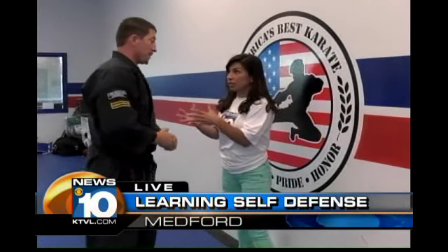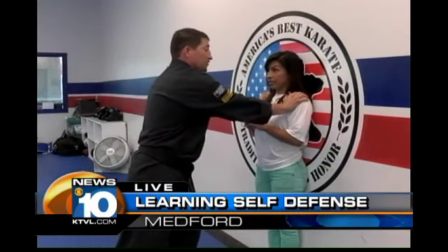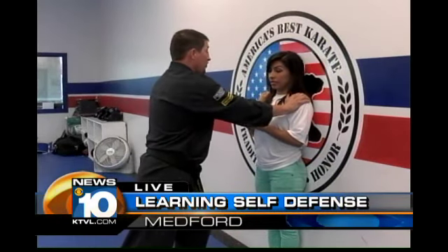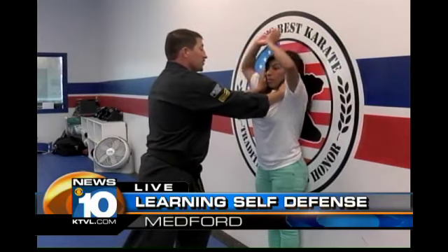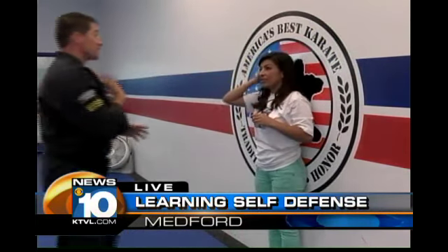Now if we're not brave enough to do a move like that, what are some simpler moves? If somebody's got you trapped against a wall, you're going to want to make sure to go over the top, strike the elbows, go right to the throat. Take them away because the throat is a showstopper.